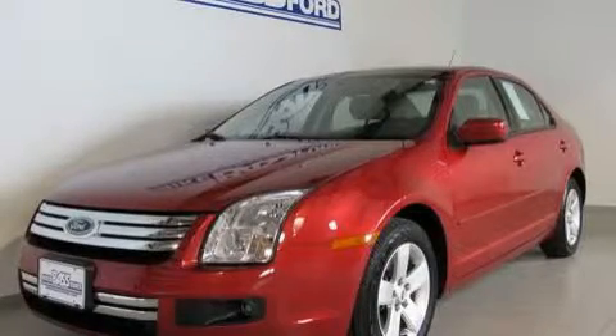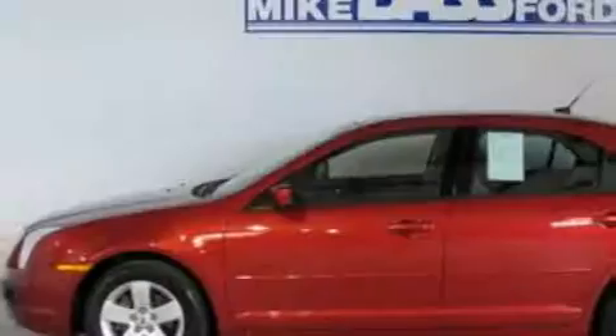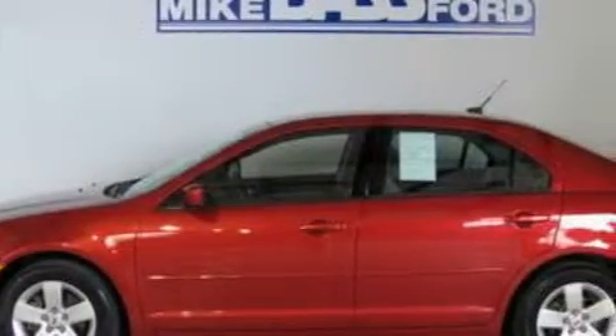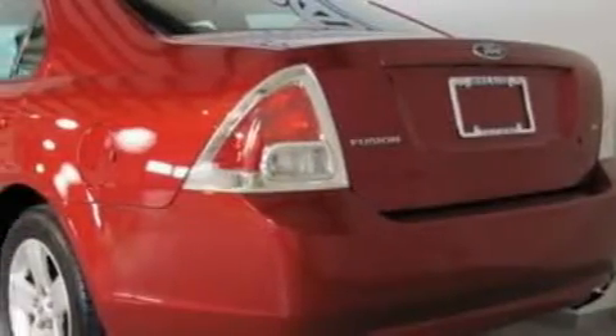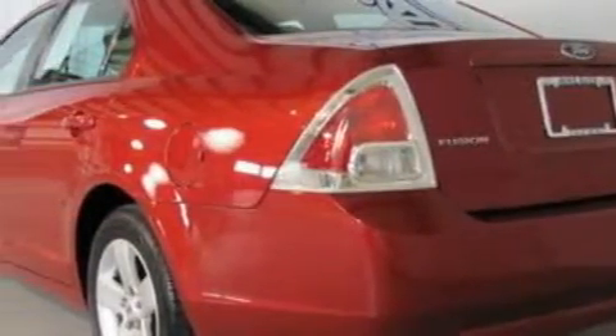This is a 2008 Ford Fusion. It features a 2.3 liter 4-cylinder engine and an automatic transmission. With an EPA estimated rating of 29 miles per gallon on the highway, it's easy to see how you can save.